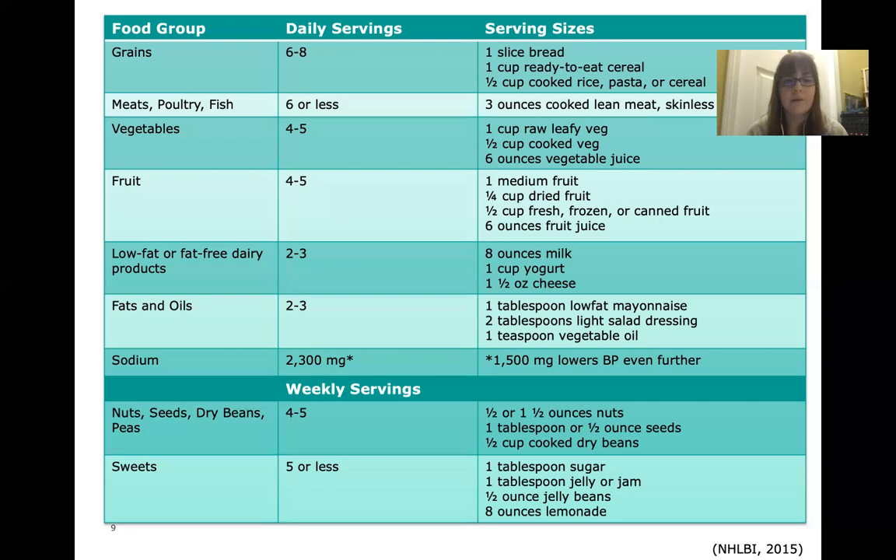For low-fat and fat-free dairy, we want about two to three servings per day. A serving could be eight ounces of milk, one cup of yogurt, or one and a half ounces of cheese. For fats and oils, also two to three servings per day — examples include a tablespoon of low-fat mayonnaise, two tablespoons of salad dressing, or a teaspoon of vegetable oil. If you cook with vegetable oil, sautéing your vegetables or meats in it can count as your serving.